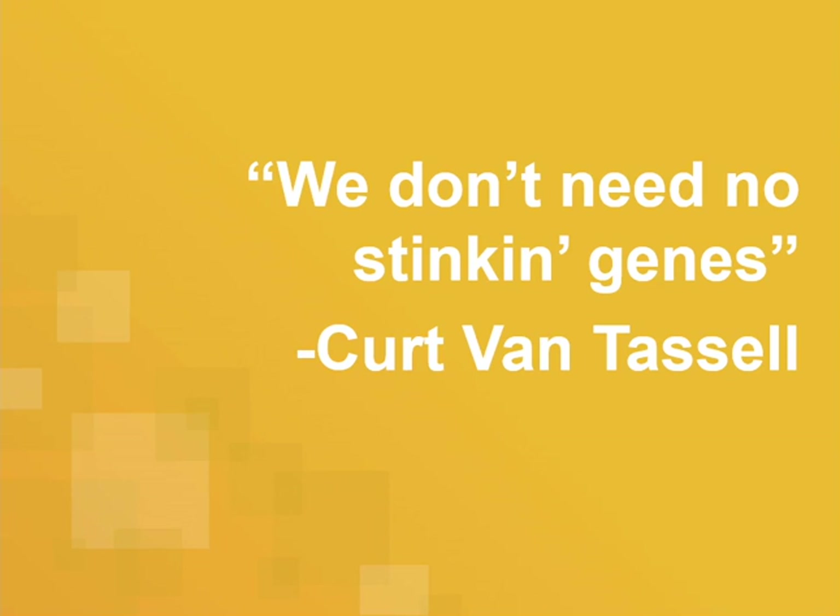Kurt Van Tassel was one of the people who led development of genomic selection and genomic prediction in dairy cattle. He's been noted to say that he doesn't need any stinking genes — all they need is the markers to create their genomic predictions. For a while I probably would have agreed, but the results I'll show you today suggest that's not necessarily the case.